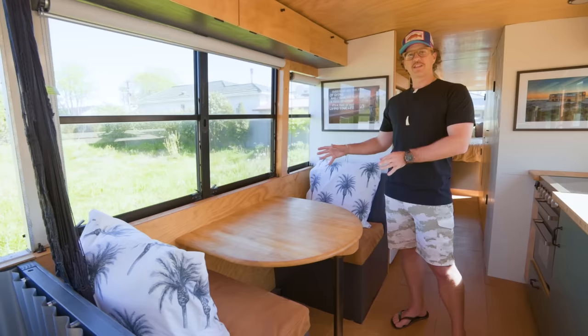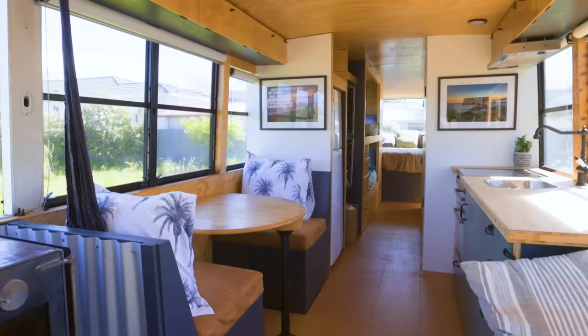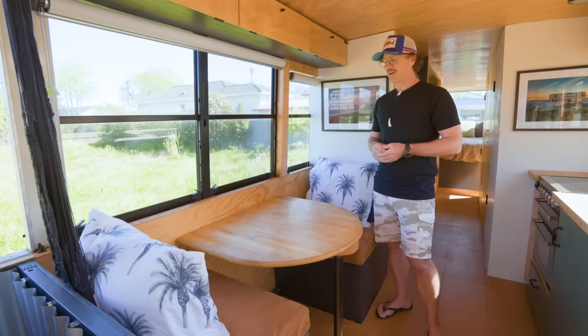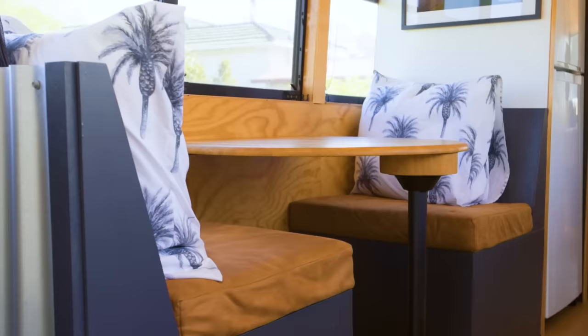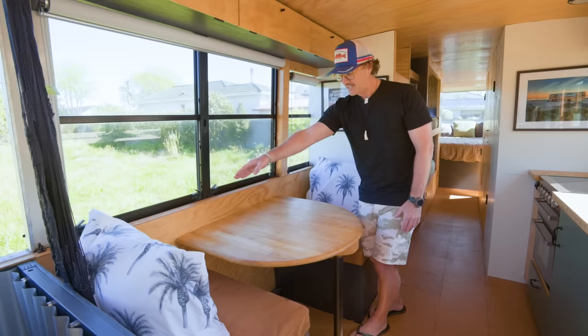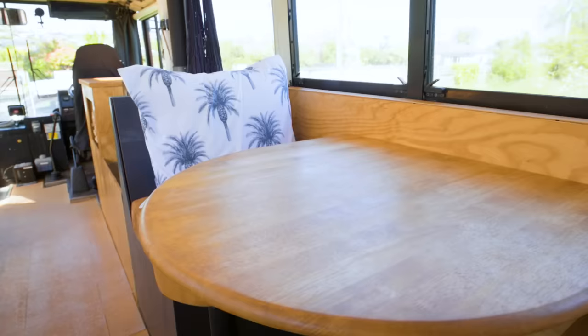Moving across to the other side from the kitchen is my dinette seating area. It's set up really for two people, and I have a little stool I can put at the end for a third person — I do have two kids, so the three of us sit here quite comfortably. This is actually a tabletop I took out of my house. I bought it for $20 off Facebook Marketplace many years ago, sanded it all back and oiled it down, then thought it was the perfect size. I actually cut it in half, mounted it in here, and it works out perfectly with the curved edges for getting in and out.